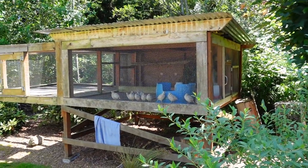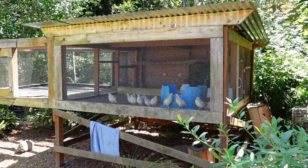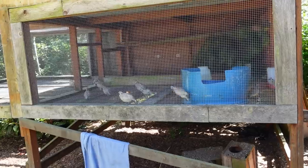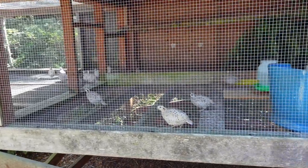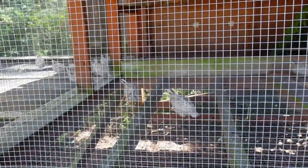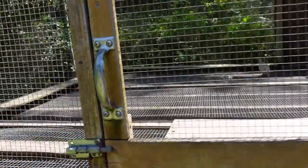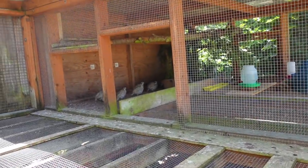And then here we have the new addition - the snowflake bob white quail, which I think are just really cool looking. They're nice and slow, I don't want to scare them too much. They're not laying yet - they've only been here for maybe a month, so not fully grown yet either, but getting pretty close. I'll open this door so we can see them without the wire. I think they're really neat - never seen this variant before, and still pretty shy, so we'll give them a little space.